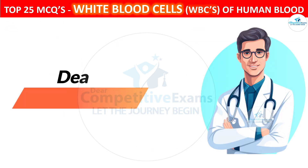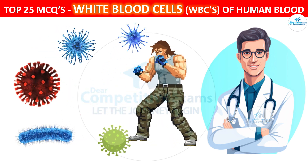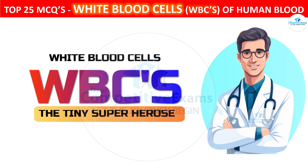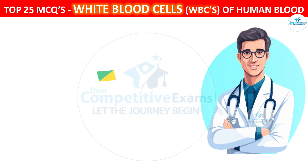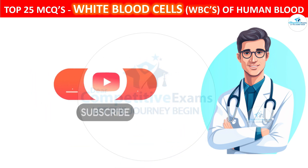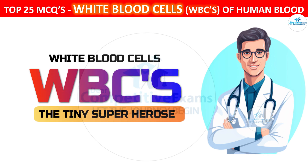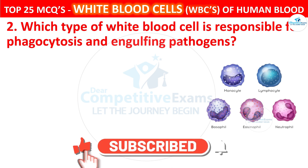Question 2. Dear friends, have you ever wondered how our body fights off infections? Today we are talking about white blood cells, the tiny superheroes inside us. In this video we have got 25 most important and most repeated questions about them. It is going to be a very important informative video about white blood cells. So get comfortable, hit that subscribe button, and let's learn together about these awesome defenders keeping us always healthy.